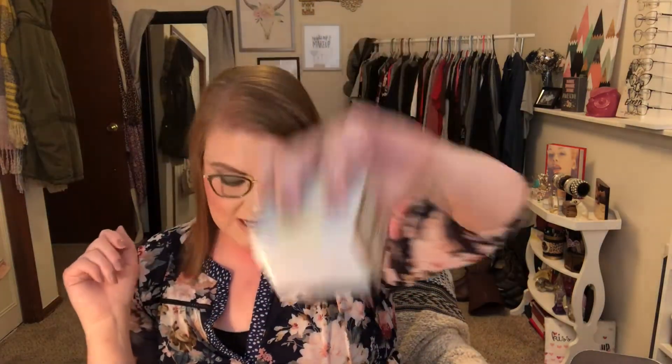I think everything else was totally worth the price — I can't believe all the stuff we got this month. I'm super excited for the IT Confidence in a Cream and the brushes and the nail polish. I probably won't use the lashes or the Morphe palette, and the lipstick's not my favorite color but I'll probably use it. The eyebrow cushion I'm really interested in trying, and the peel off mask could be fun. I hope you guys enjoyed this Boxy Lux video! I'll do another one in three months — comment down below with any questions. Bye guys!